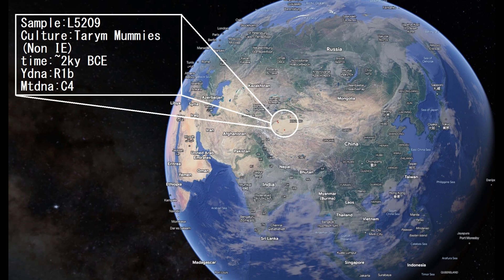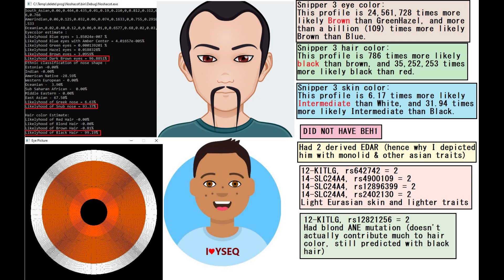Let's move on to the second individual, who is a man. Unlike the previous sample, this sample was genotyped for pretty much every variation that my Nashakot tool looks for to determine phenotype. He is predicted to have dark brown eyes, snub-shaped nose, and black hair. He did not even have BEH1 — blue eye haplotype 1 — which means he obviously cannot have BEH2, 3, or 4 without BEH1. So he definitely had very dark eye color. Snipper predicts him to have brown eyes, black hair, and intermediate skin. What's interesting is that he had two derived EDAR, so he definitely had East Asian facial traits, which is why I depicted him here with East Asian facial features.